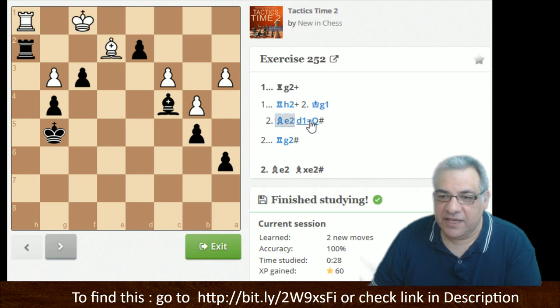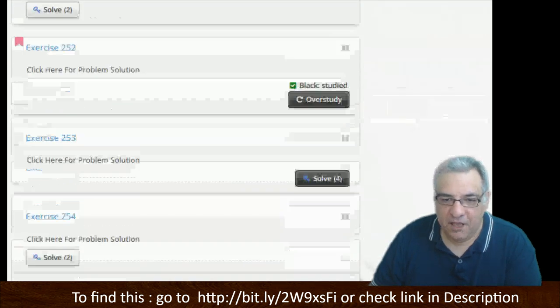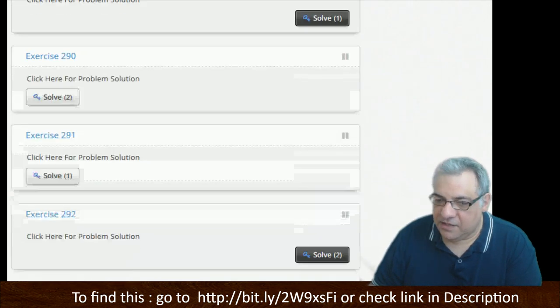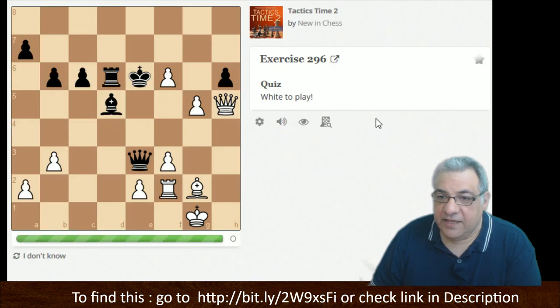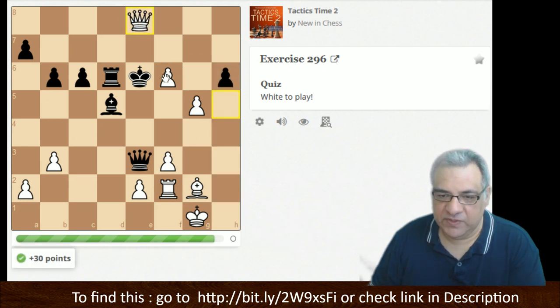Bishop e2 — there's also this variation. Rook g2, okay. Let's go towards the end. White to play — I don't like being pinned. Can we do something about that pinned rook? This check looks very good. Quite often in chess positions you solve a lot of problems by looking at the forcing moves.